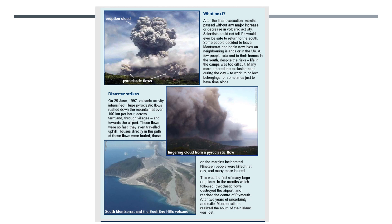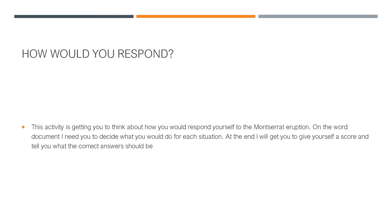After the final evacuation, the disaster struck properly in 1997 — first erupting in 1995 then going quiet, but then 19 people were killed on one day alone, and it became clear that the southern part of the island was essentially lost to live on. Now this is over to you: I want you to think about how you would respond to the Montserrat eruption if you were in charge. There's a Word document in the attachments — I want you to decide what you would do for each situation, and when you've done it there's another slide that will tell you what score you'd get.